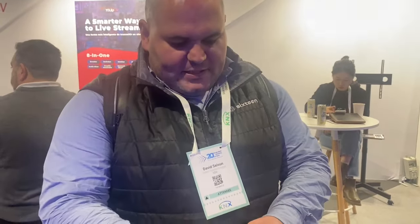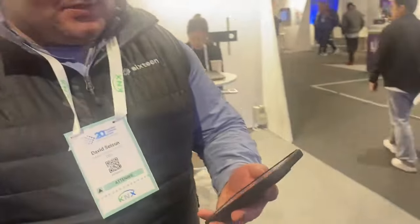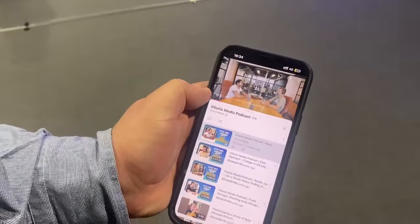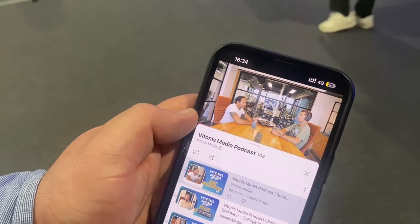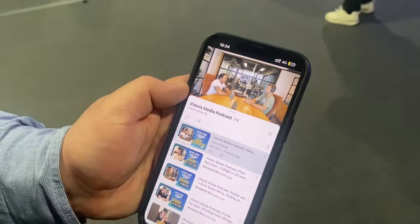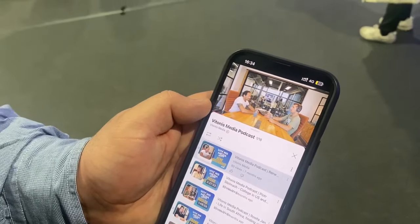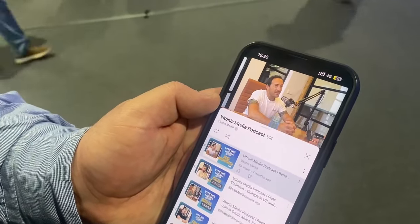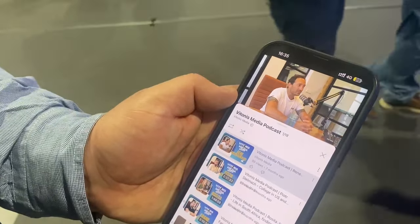Can you share a little bit about the podcast workflow and how you're going to use YoloBox to replace the video editing you showed? We have clients who use our space for their podcasts. At the moment, we still need to edit the podcast post-filming. With YoloBox, we aim to remove the post-editing — the editing is done live.